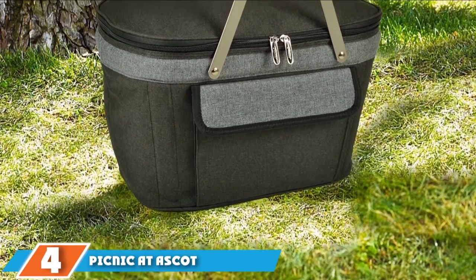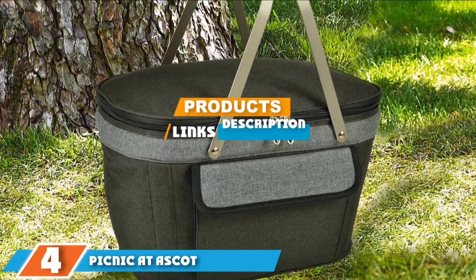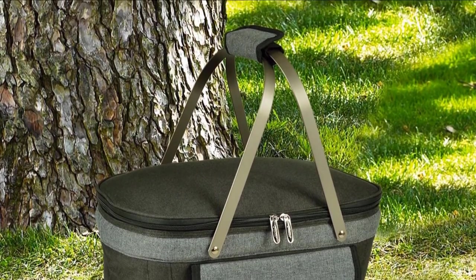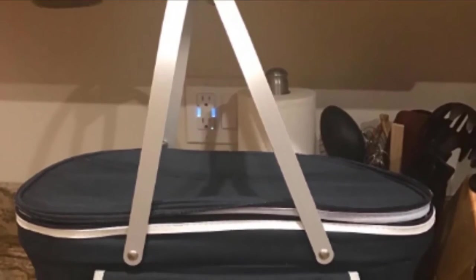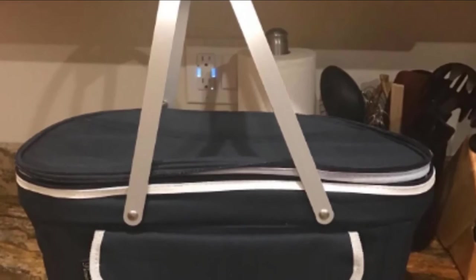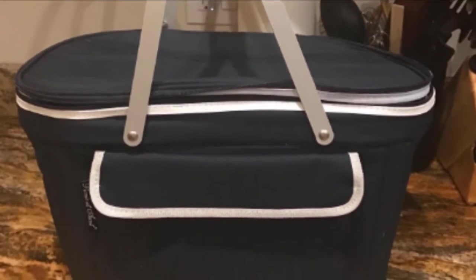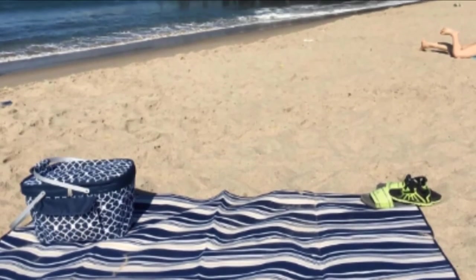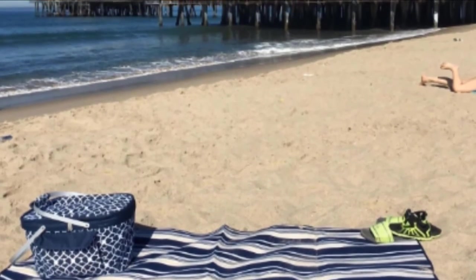Moving on to number four, we have the Picnic at Ascot large insulated picnic basket. This substantially sized and stylish basket is full of perks — it's well insulated and sturdy with a lightweight aluminum frame and rugged printed canvas. Choose from designs like houndstooth, fleur, polka dots, and citrus green. It carries up to 65 pounds, with aluminum swivel handles, padded hand grip, front pocket, and a fully zippered top.